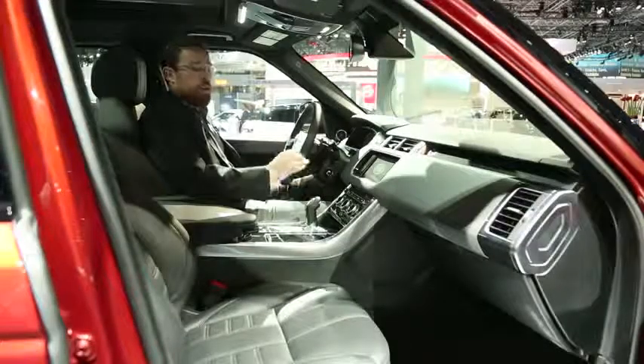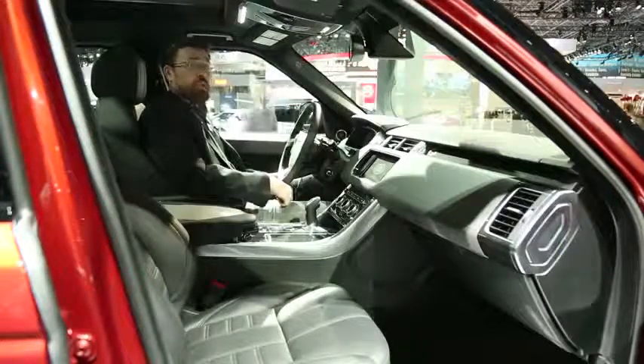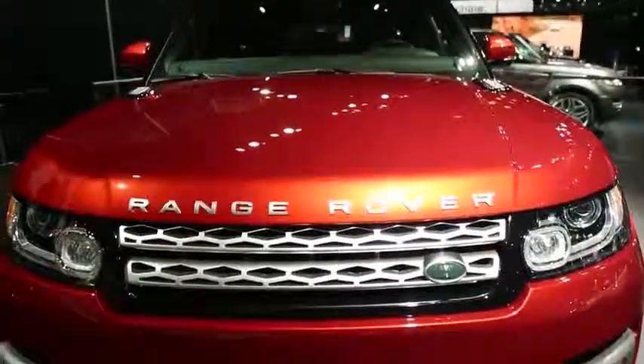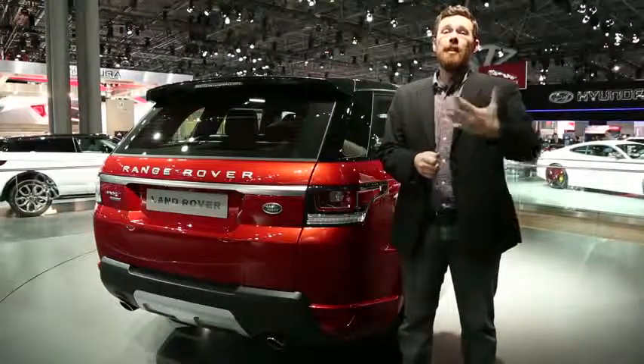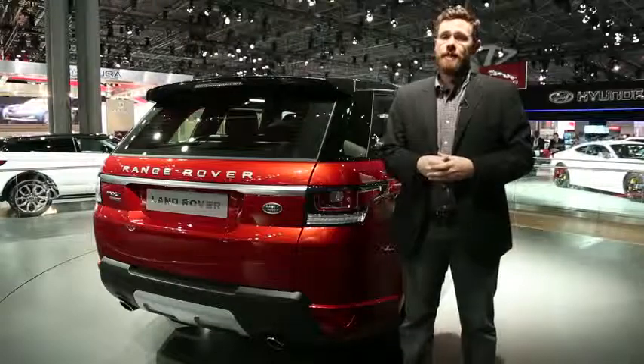When it comes to luxury SUVs, Land Rover has long been in a class of its own, and the newest Range Rover Sport appears to continue that lineage. Also new for the 2014 Range Rover Sport is a new 5 plus 2 seating system. That gives you five normal seats as always, plus two additional seats for occasional use, as Range Rover describes it.